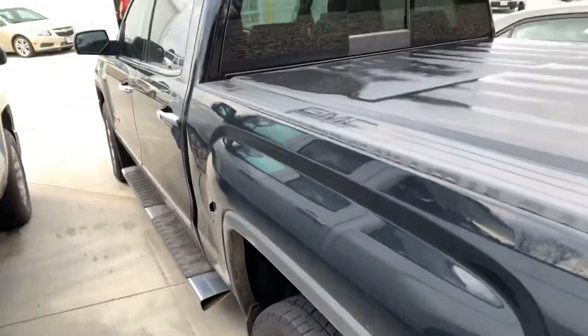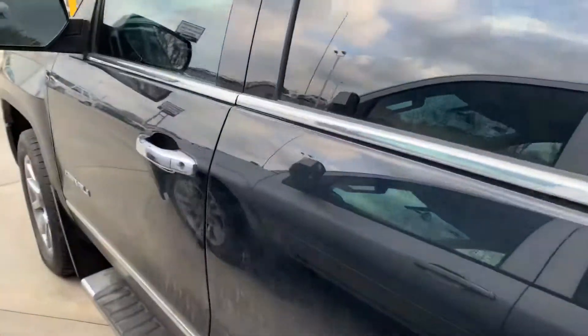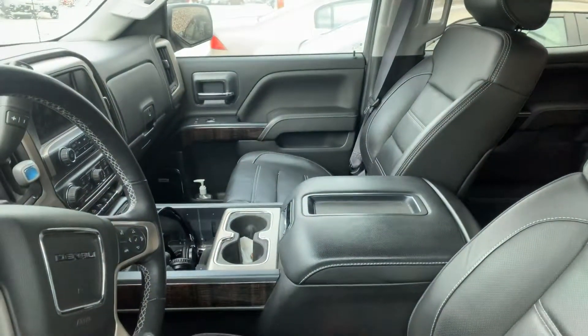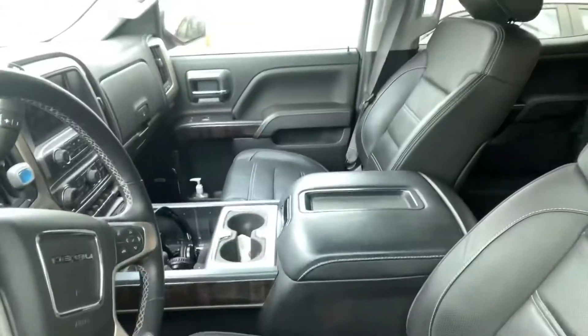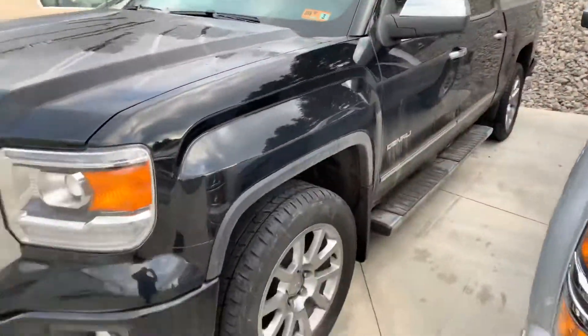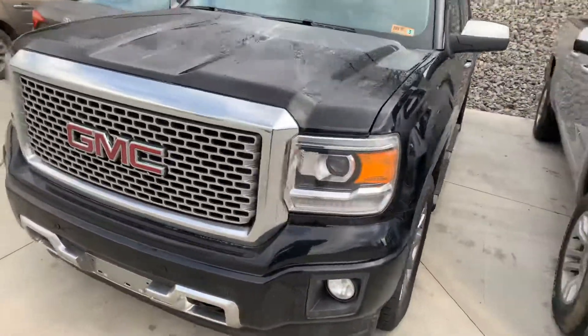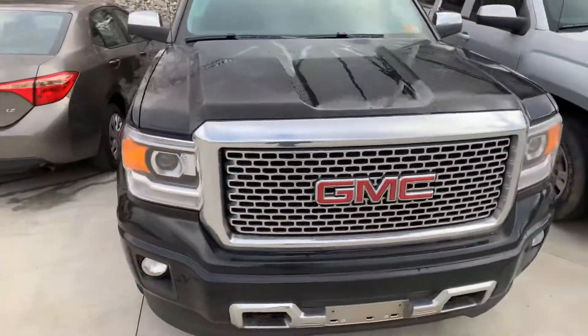This vehicle we just recently took in on trade and hasn't been detailed yet, hasn't been through our service department yet. So that's why it's kind of on our back lot right now. But everything's going to be taken care of on it pretty soon.